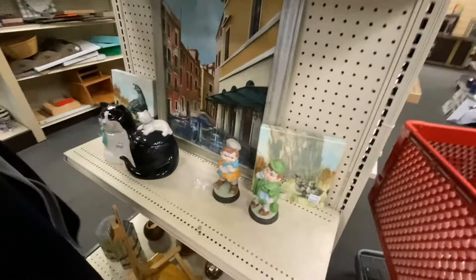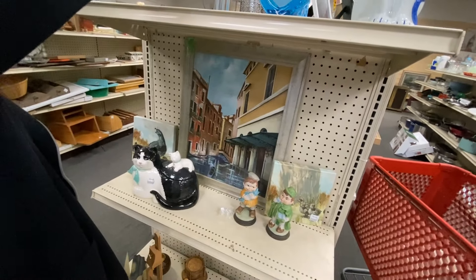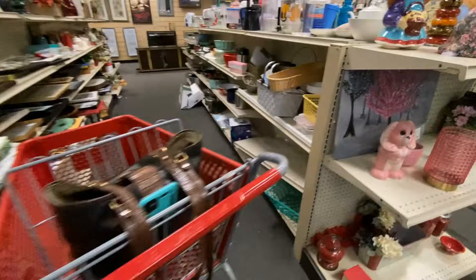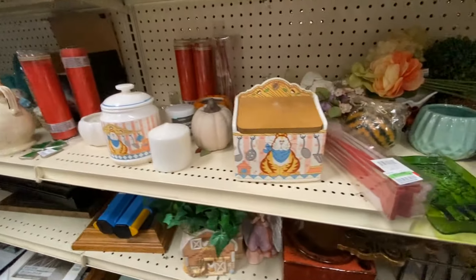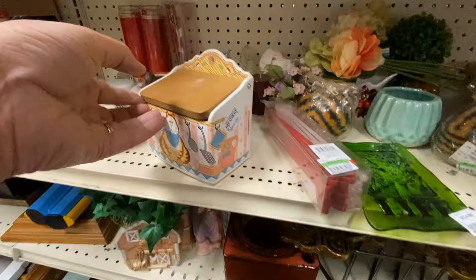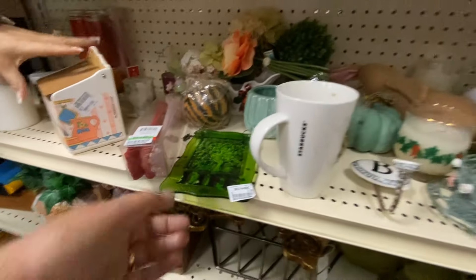I really liked that sleeping cat with the kitten on top cookie jar — I thought it was really cute! That cat salt box was really cute too, and if I didn't already have a salt box, I may have considered that one.